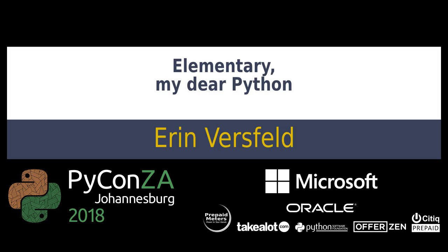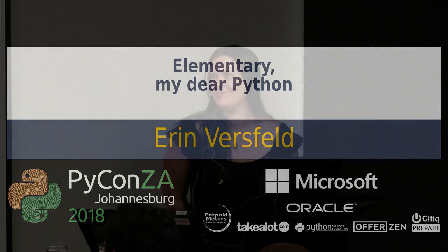Everyone, meet Erin Fersfeld. She is a wonderful developer at Oracle, doing amazing and brilliant things. She joined us at the beginning of the year, and she's got a very interesting talk. It's going to be very cool.